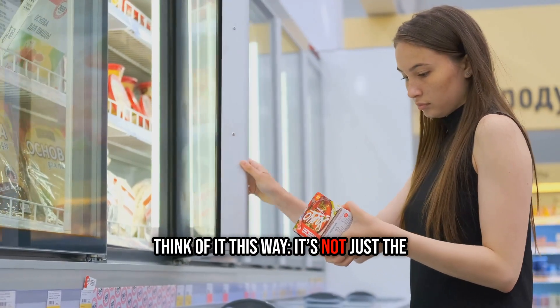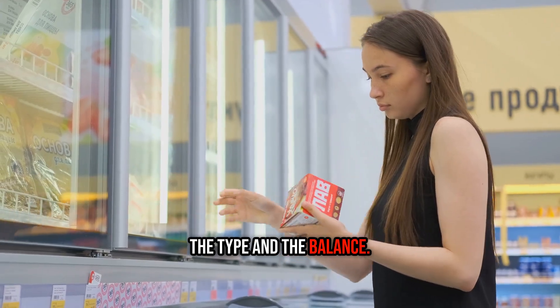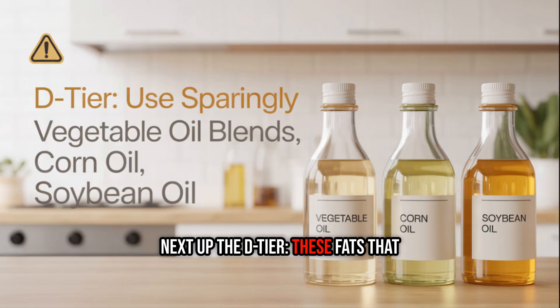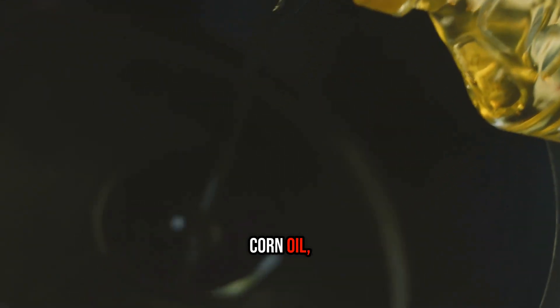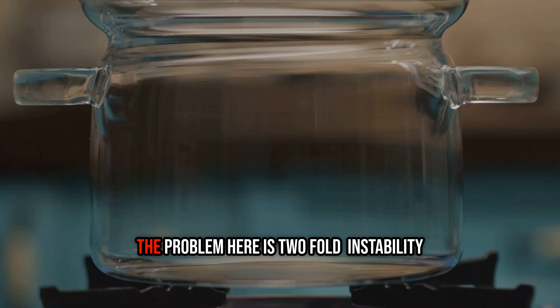Think of it this way: it's not just the amount of cholesterol that matters, it's the type and the balance. Next up, the D-tier — these fats aren't acutely harmful, but their overuse in the modern diet is a real problem. This is where most generic vegetable oil blends, corn oil, and soybean oil land, especially when used for high-heat cooking. The problem here is two-fold: instability and imbalance.